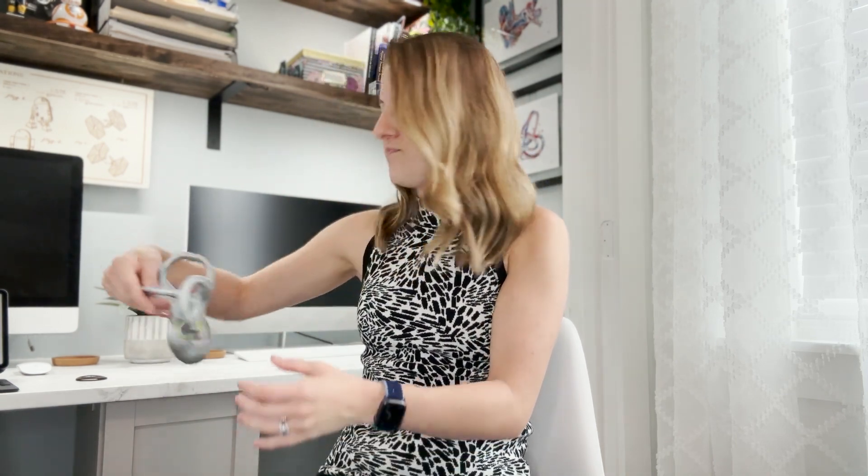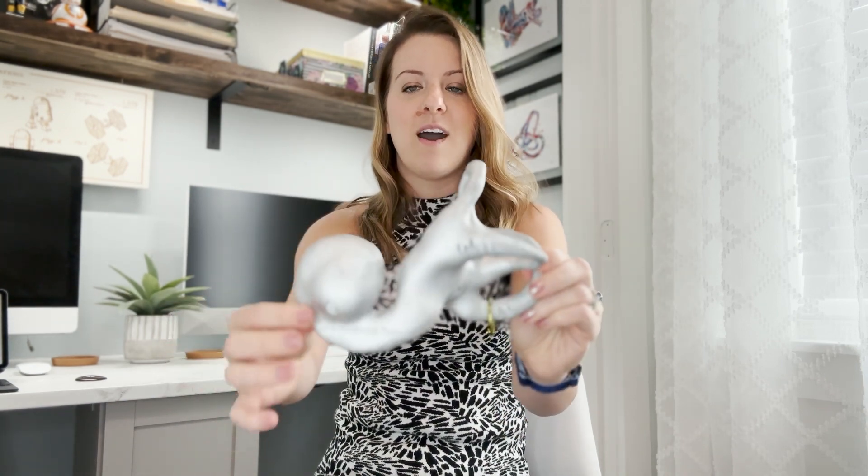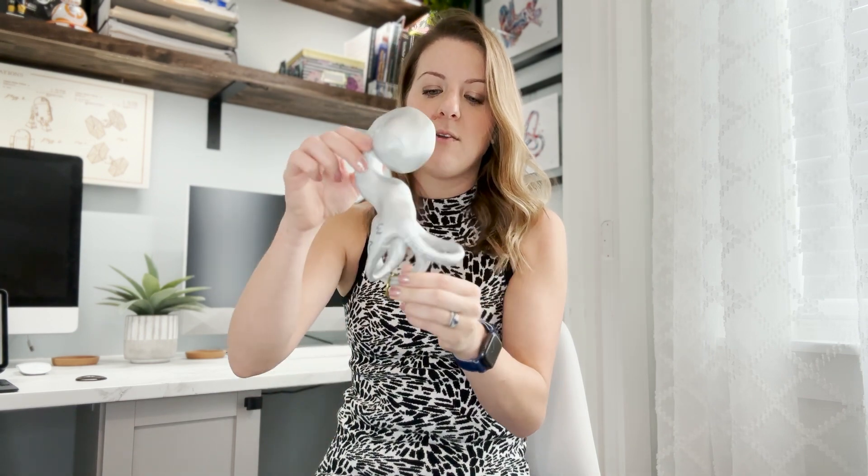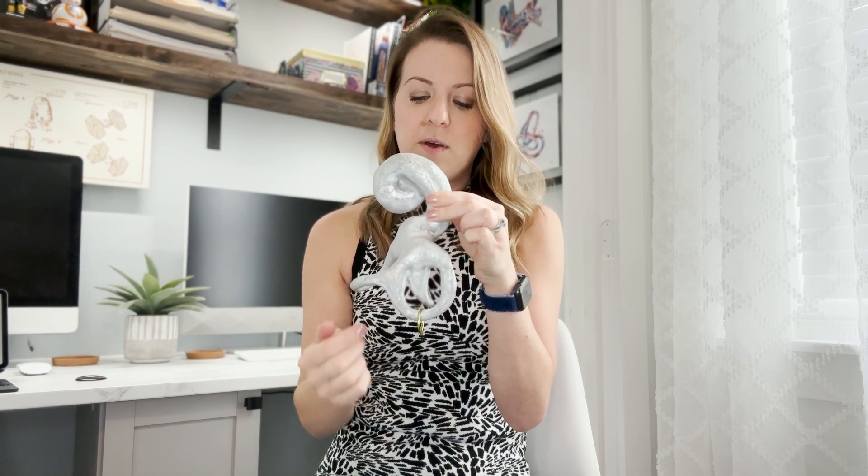I have my little 3D printed vestibular model here, and I wanted to demonstrate what one of these repositioning maneuvers looks like. Here is our vestibular apparatus — we've got our cochlea, or the hearing organ, in the front. Then you can see the little network of different canals off the back. Those crystals live right within this utricle here and they should stay there. But when we shed those crystals and lie down flat at night, those crystals can drop into the opening of the canals and slowly collect.